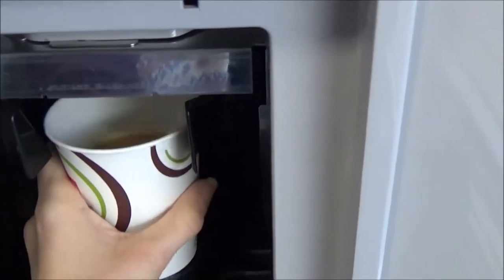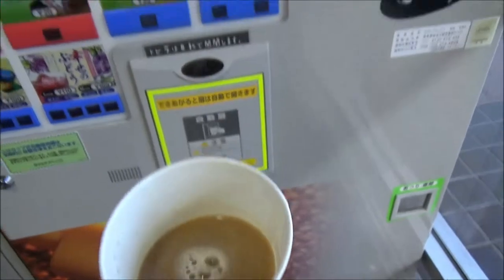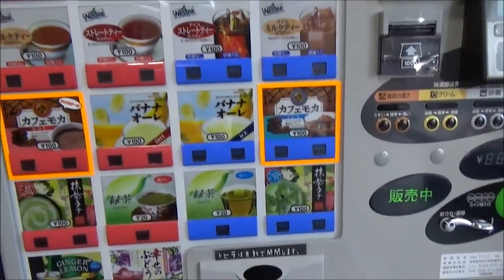Here we go. Hot milk tea with sugar. Yum. It is a hot milk tea with sugar. Thank you.